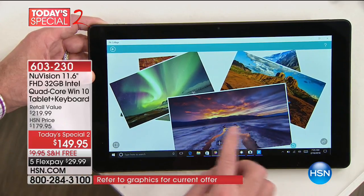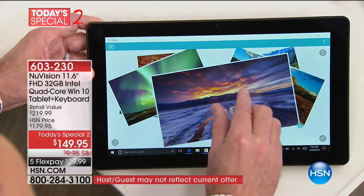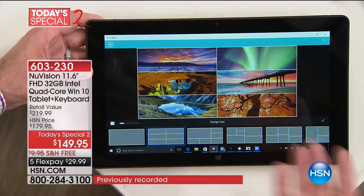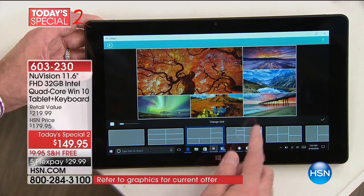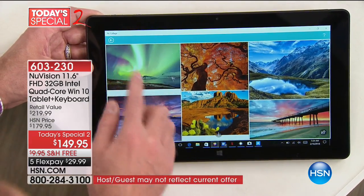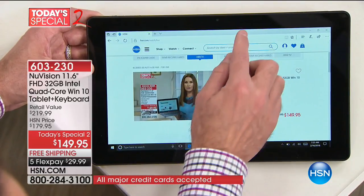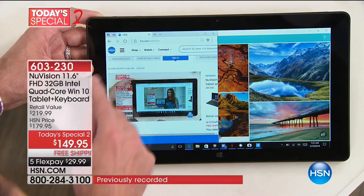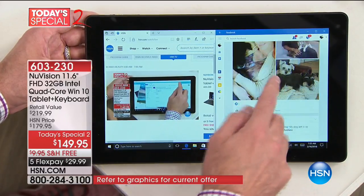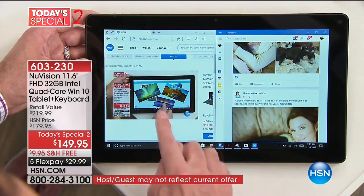This is Intel — the number one processor company in the world. This is Intel inside. When we talk about full computer power, and you see things like photo collage editing, we think of challenging our on-the-go electronics with video editing, photo editing, collage making — taking all these photos, being able to edit them in all kinds of ways, save and post to Facebook. Running all these programs at the same time takes a lot of power, and the reason this computer-slash-tablet is able to do it is because it has an Intel quad-core processor — the number one processor company in the world built in.